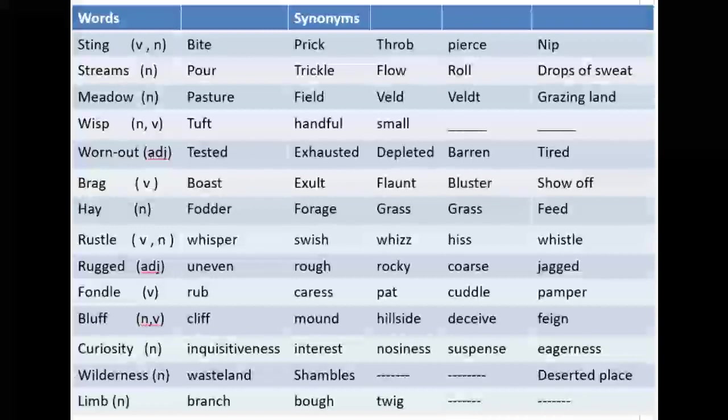The next word is 'wisp.' It is a noun that can sometimes be used as a verb. Its equivalent words are tuft, handful, and small. It basically shows the quantity of something — a very small amount, a handful of something.